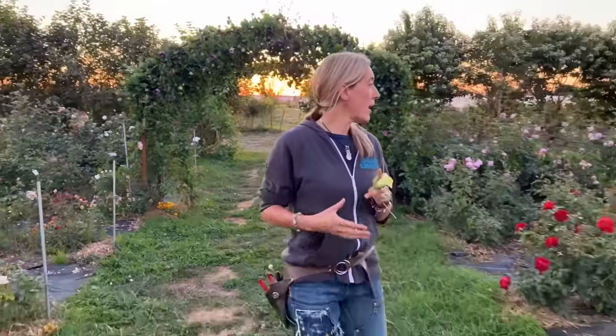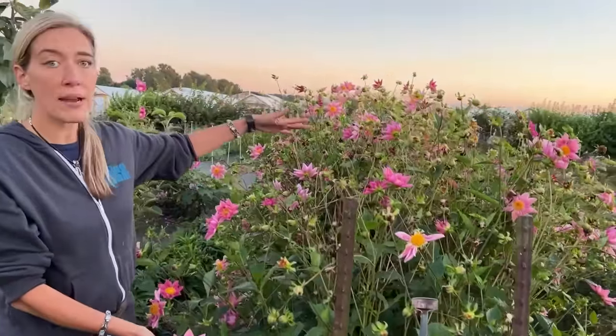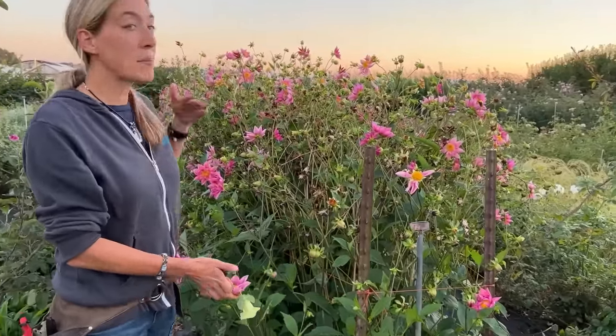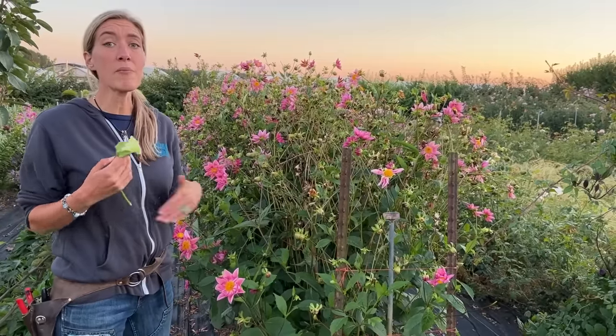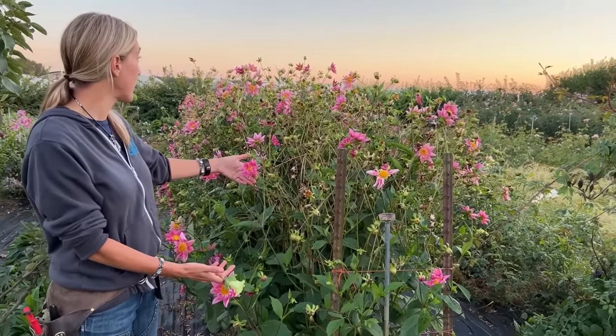Dahlias — you know I love dahlias. This is Dahlia Florette, and she's starting to look a little ratty because we're letting her go to seed — I'm going to collect seed off of her because I love what we're seeing from seeds collected last year. But if you keep picking dahlias, they'll keep flowering until your first fall frost. Dahlias are another great fall garden plant.